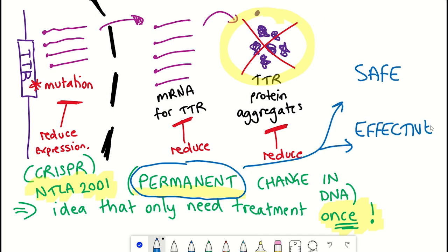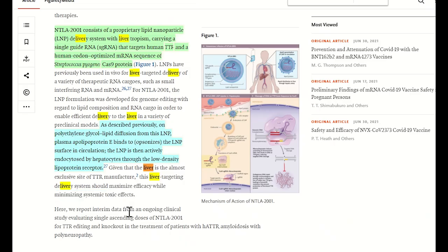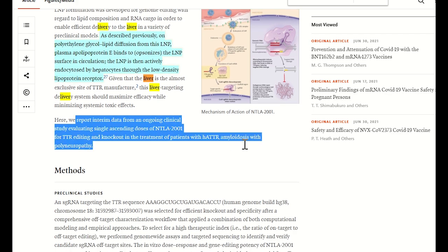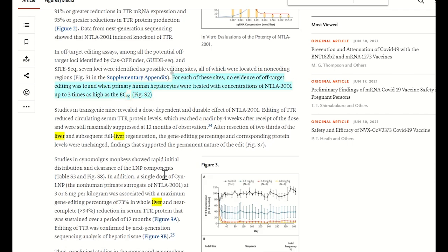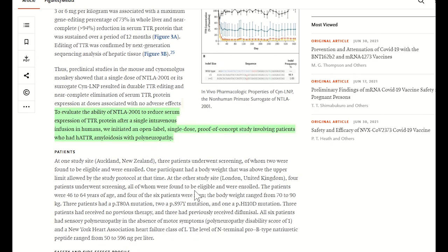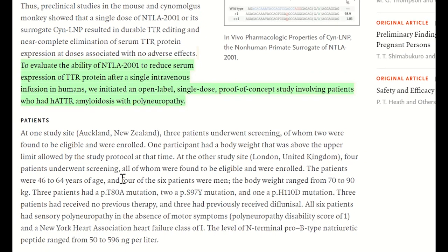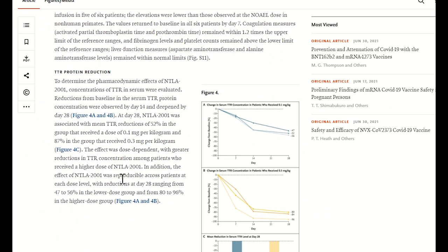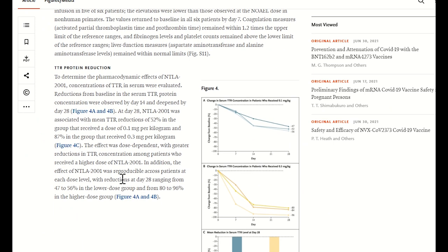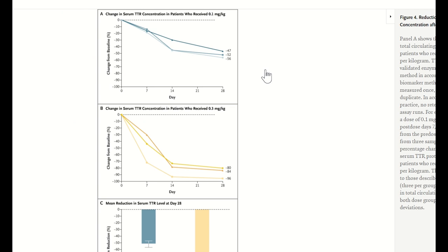This brings us to the phase 1 clinical trial results published by Intellia, conducted in collaboration with Regeneron. This phase 1 trial evaluated the ability of NTLA-2001 to reduce serum transthyretin protein levels after a single intravenous infusion in humans. This is a single-dose proof-of-concept study involving patients with the inherited mutated TTR gene. Data released so far comes from six patients treated with either 0.1 mg/kg or a higher dose of 0.3 mg/kg, with measurements taken up to day 28 after treatment.